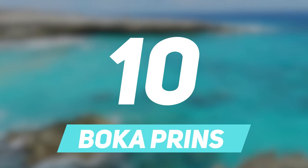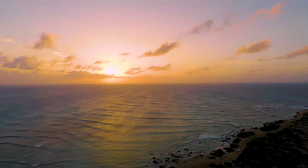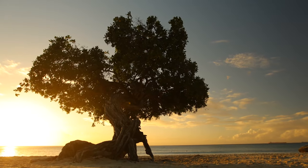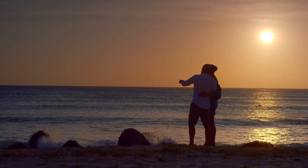Number 10: Boca Prins. Located near the Fontaine Cave and Blue Lagoon, Boca Prins is a huge stretch of coastland which is dotted by sand dunes at the back.